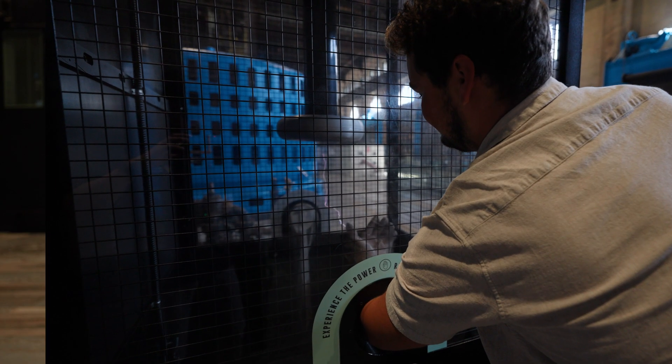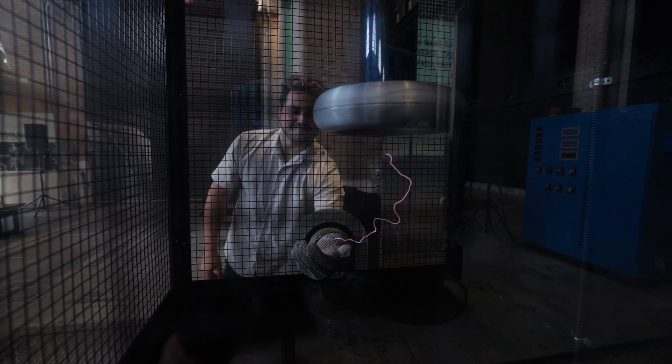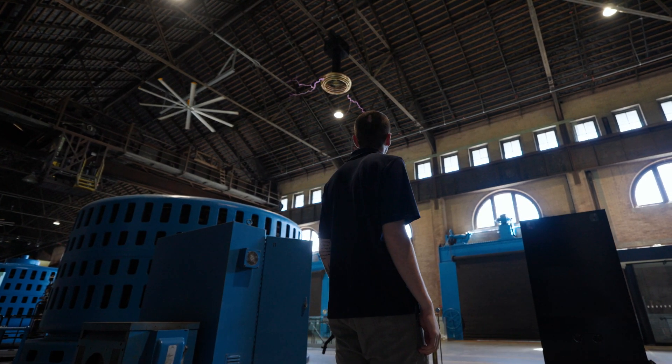We also have a small Tesla coil in a Faraday cage that you can actually play with the electric arcs. It is a very rare experience to have around North America — there aren't too many of them that you can actually go up close and personal and see work on a day-to-day basis. So we're very lucky to have that here in the facility.